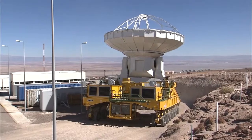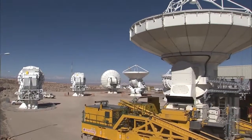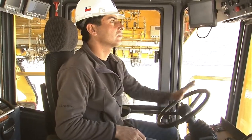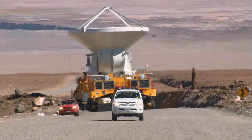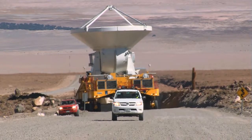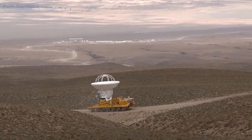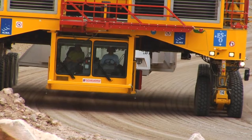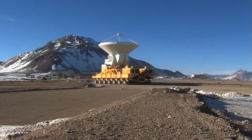Whenever an ALMA transporter moves a fragile high-tech antenna, there is a lot at stake. This is demanding work for both man and machine. The two huge ALMA transporters, named Otto and Lore, crawl across the magnificent landscape of the Chilean Atacama Desert, moving the sensitive antennas with the precision of the finest Swiss clockwork.